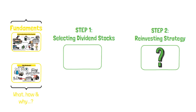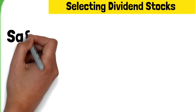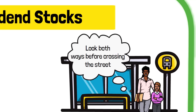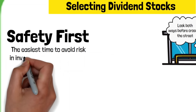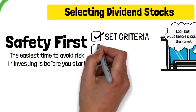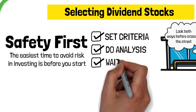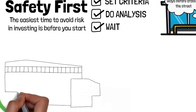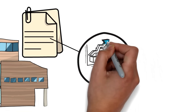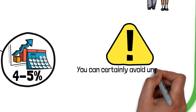Starting from the very basics — understanding dividends and how they work. In simple terms, dividends are a portion of a company's profits that are distributed to its shareholders. When you invest in a company's stock and become a shareholder, you become entitled to a share of the company's earnings. The dividend amount is usually shown as a percentage of the stock's price, known as dividend yield, which helps investors understand how much they'll get in return. Some companies pay dividends regularly, like every few months or once a year, while others might give special dividends when they have extra profits.